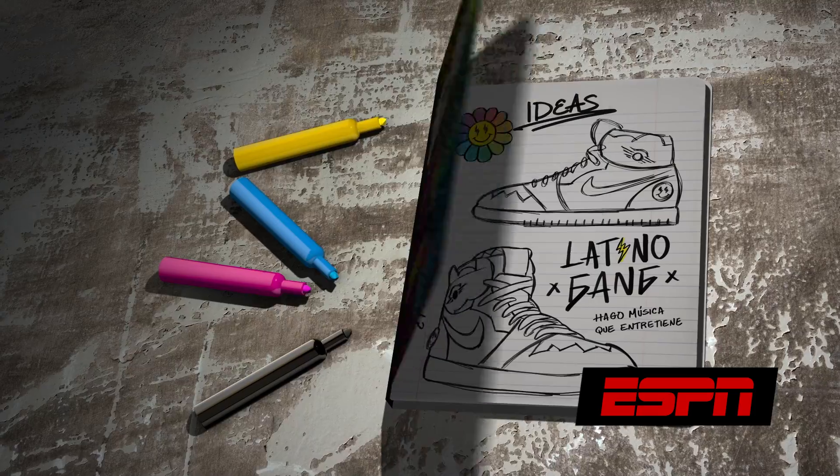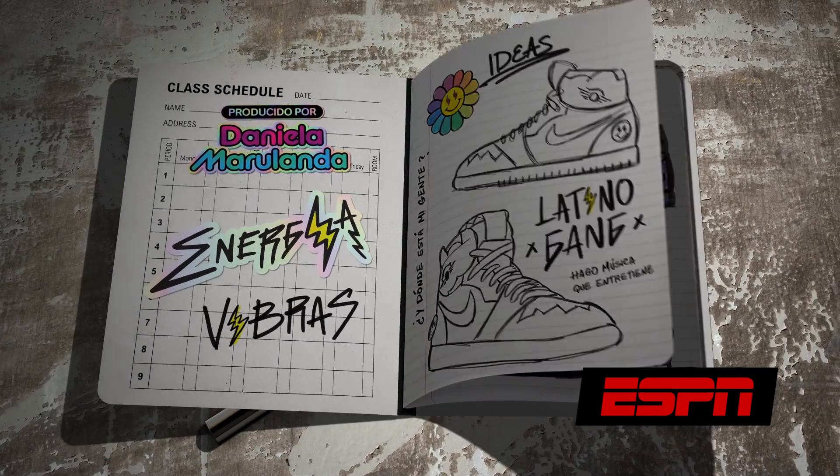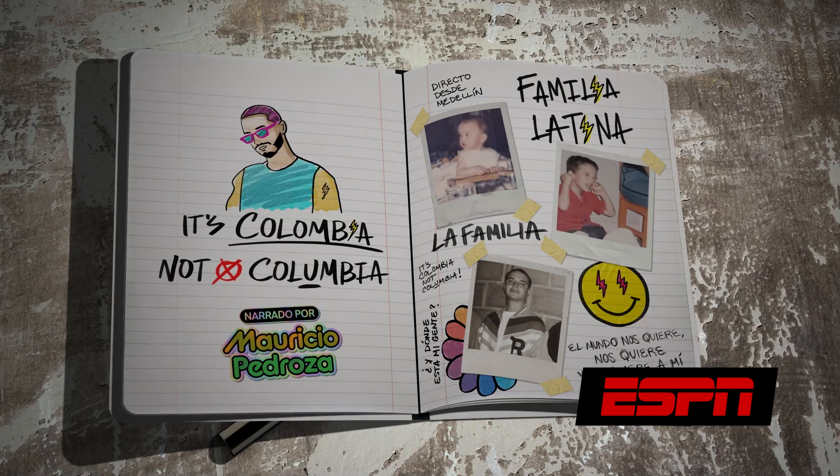So what I decided to do is go through my projects that I've done this year and find the project that took the longest to render, and that was a J Balvin notebook that I recently did for ESPN. Now that project has Element 3D, has lights, has shadows, has depth of field, and motion blur.